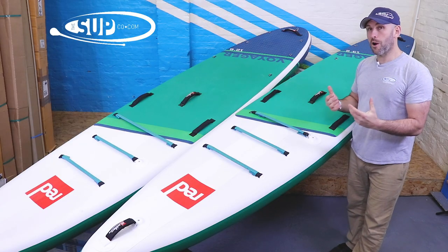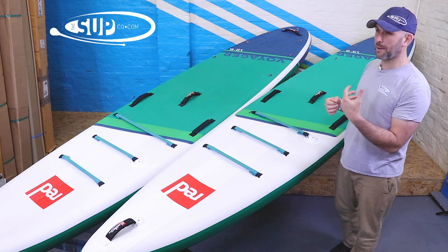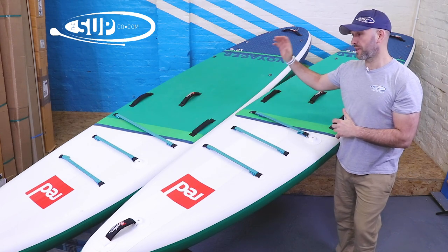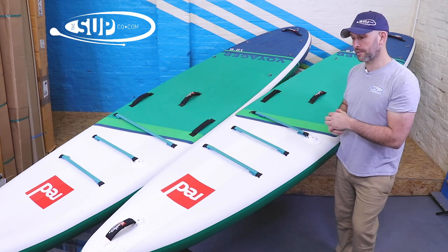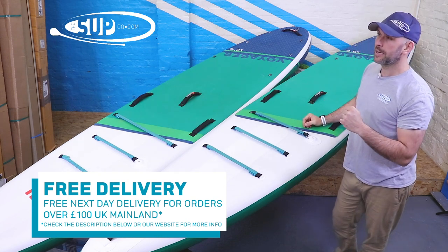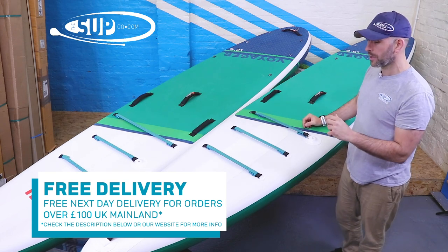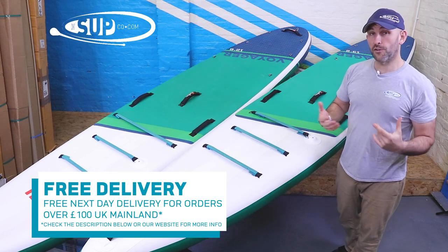If you're looking to step up from say a 10 foot 6 Ride from Red Paddle and it's your first venture into touring boards, the 12 foot 6 Voyager with its 32 inches of stability is a really good choice. If you're after a board that's going to give you more room for progression and prove more rewarding over time — but perhaps initially a little bit more of a challenge — then the 13.2 Voyager is the way to go.